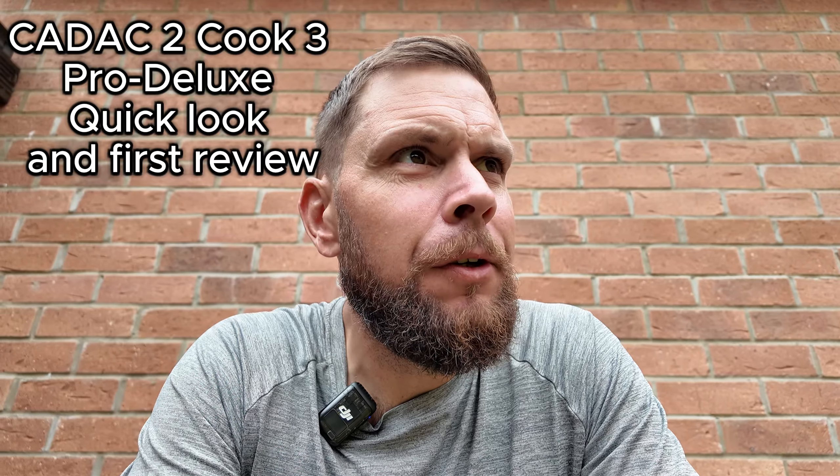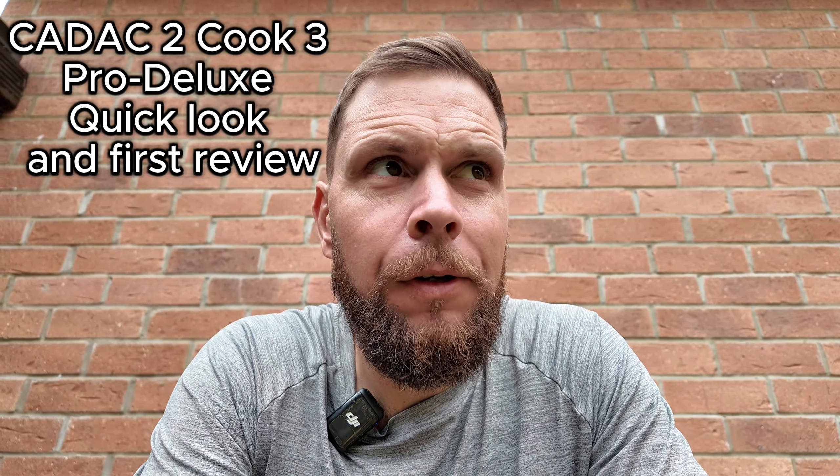Hey guys, I'm just outside doing a bit of cooking and I thought I would do a couple of quick videos just going over some of the equipment I use for outdoor cooking, because it can be a bit of a minefield knowing what to get, where to start, what's good and what isn't. I thought I'd share a couple of the bits of kit I use just in case it's of use.